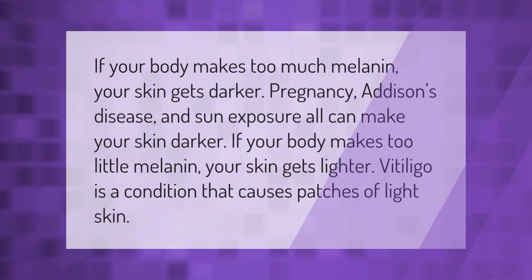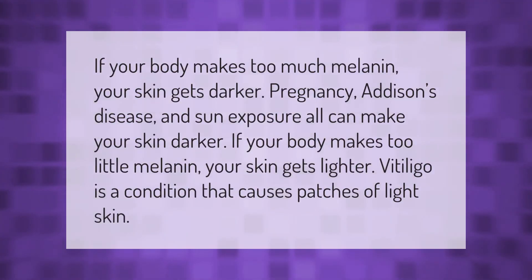If your body makes too much melanin, your skin gets darker. Pregnancy, Addison's disease, and sun exposure can all make your skin darker. If your body makes too little melanin, your skin gets lighter. Vitiligo is a condition that causes patches of light skin.